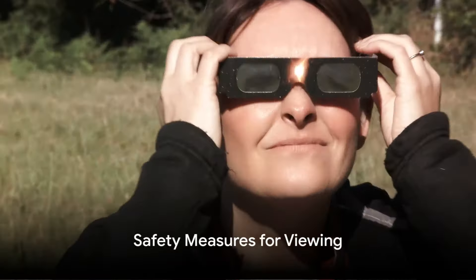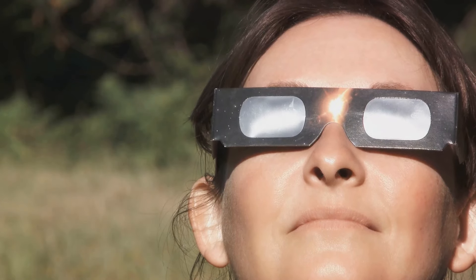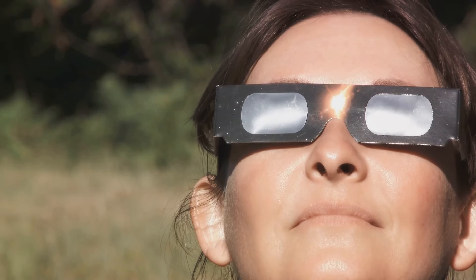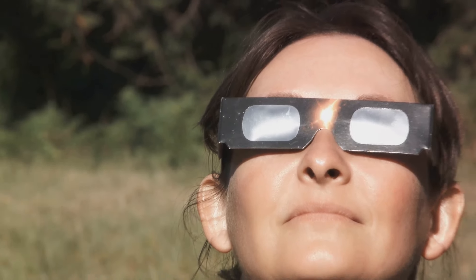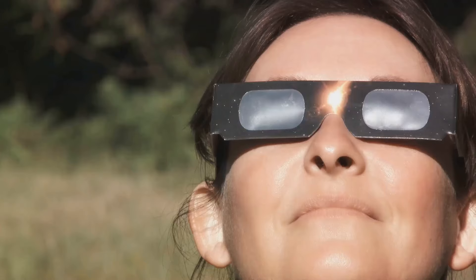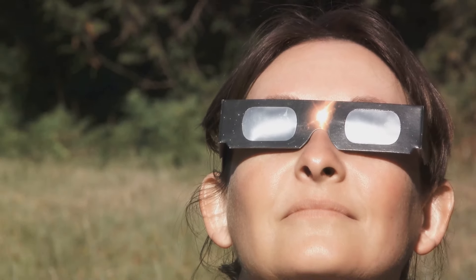Safety is paramount when observing a solar eclipse. Looking directly at the Sun, even during an eclipse, can cause serious eye damage. To safely enjoy the event, you must use solar viewing glasses that meet the international standard ISO 12312-2 for safe viewing. These glasses are designed to block harmful solar radiation and protect your eyes.